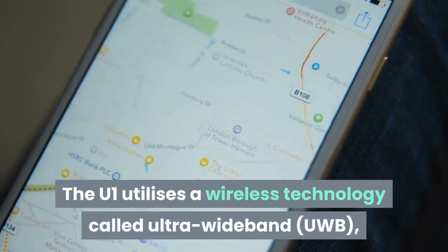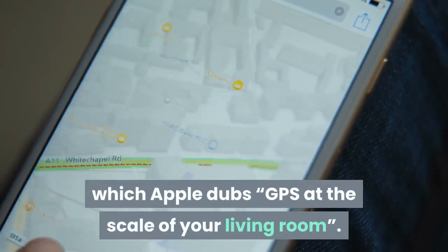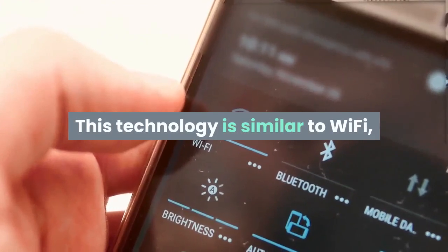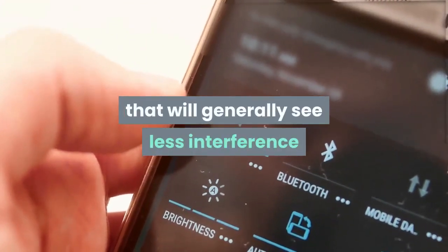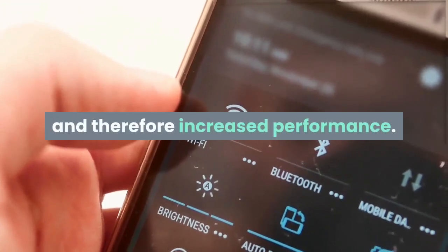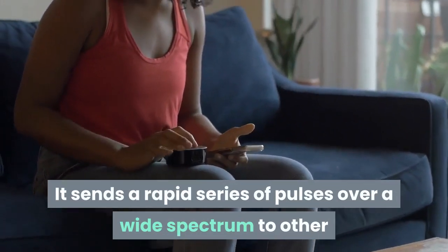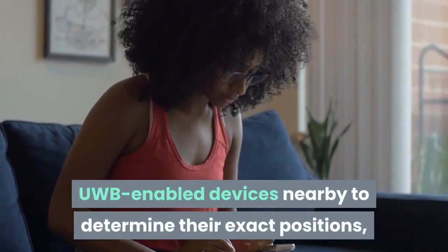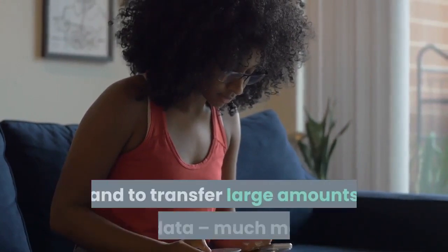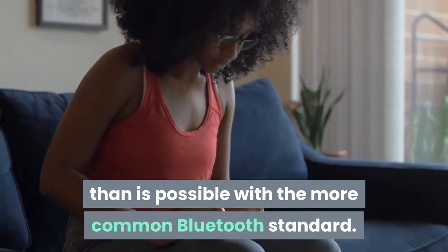The U1 utilizes a wireless technology called ultra-wideband, or UWB, which Apple dubs 'GPS at the scale of your living room.' This technology is similar to Wi-Fi but operates in a different range of frequencies that will generally see less interference and therefore increased performance. It sends a rapid series of pulses over a wide spectrum to other UWB-enabled devices nearby to determine their exact positions and to transfer large amounts of data — much more than is possible with the more common Bluetooth standard.